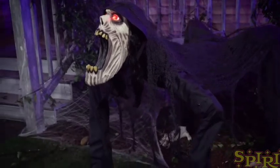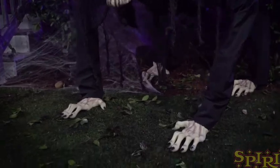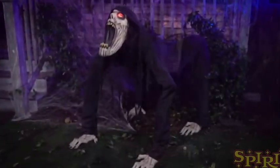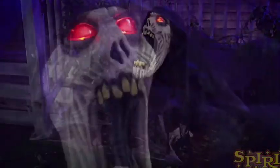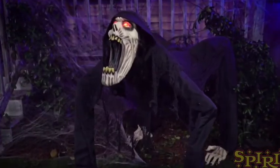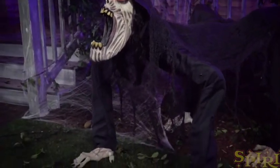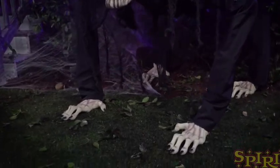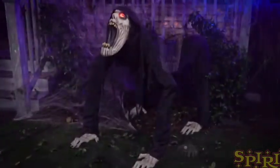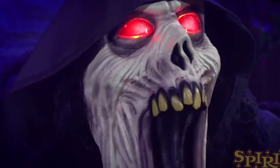His audio sounds pretty cool — I like the monster noise. He doesn't say any phrases, he just has this monster noise and a very cool jump scare effect. I really like this prop — I like how he jumps out at you when you're not expecting it. He's not one of those talking props that just stands there; he is actually a jump scare prop, and he's just so different and unique.